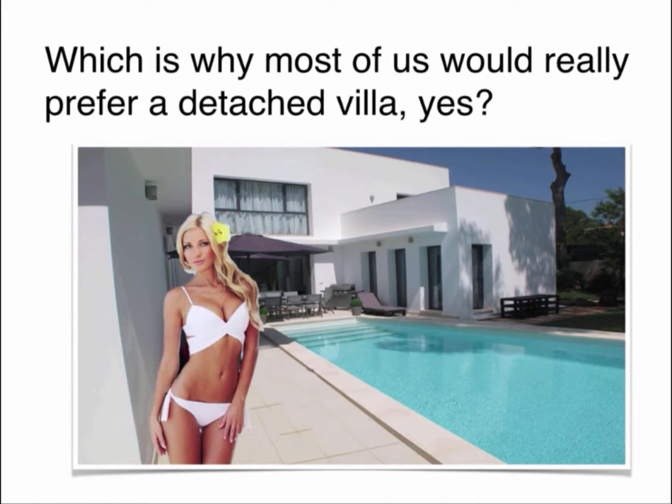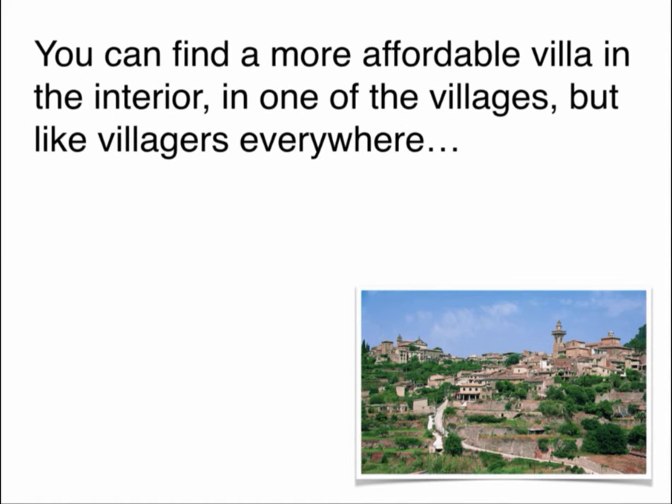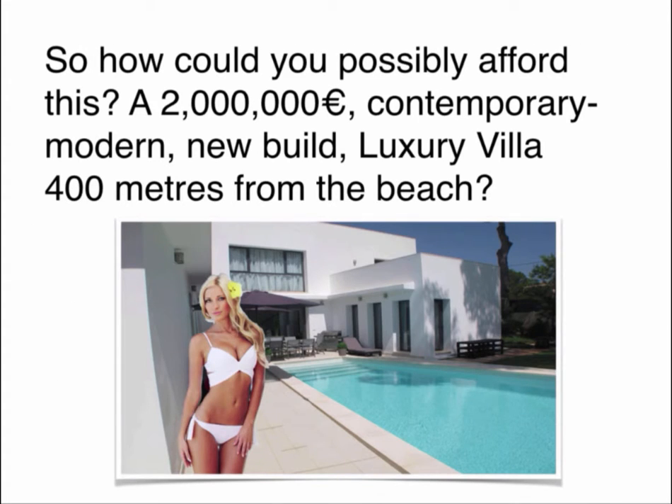Which is why most of us would really prefer a detached villa. But even little villas near the coast start at about 500,000 euros. You can find a more affordable villa in the interior in one of the villages, but like villagers everywhere, you need to live there for about 20 years or so before anybody will actually speak to you. Been there, done that. And in Mallorca, they hardly speak Spanish — just a local Mallorquin, which might as well be Martian. So how could you possibly afford this?